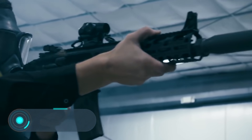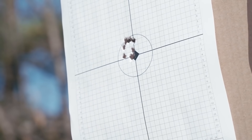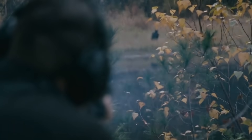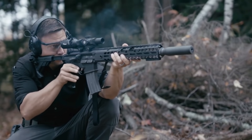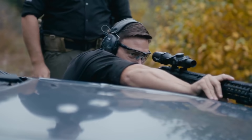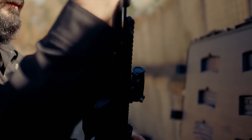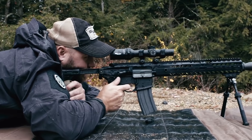The SIG MCX Virtus. This rifle has been specifically designed to meet the needs of security services. It has a modular design, so it can be individually configured for specific tasks. The manufacturer states that there are over 500 possible configurations. The stock has a folding and adjustable construction, so the rifle can be used by any shooter. The thick barrel and the two-stage trigger improve accuracy.